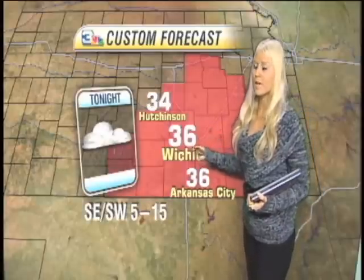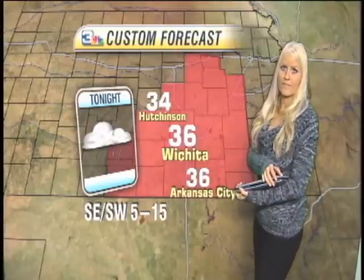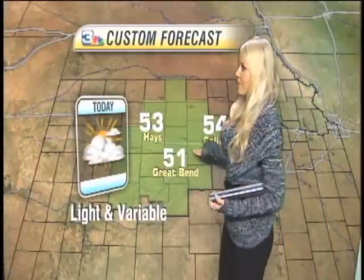Going into tonight, we are going to have a few sprinkles coming up from Oklahoma, and temperatures in the low to mid-30s. Winds will be from the southeast transitioning to the southwest from 5 to 15.